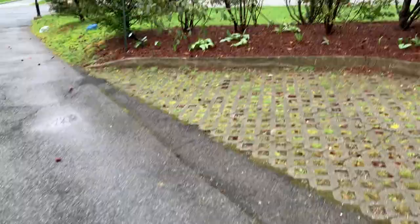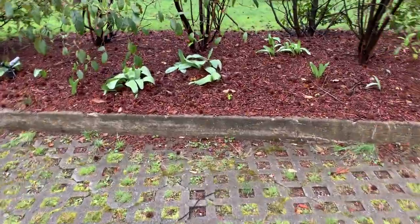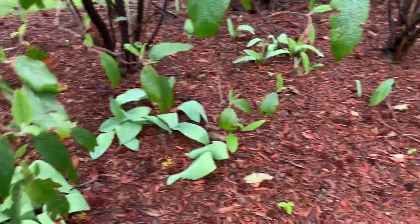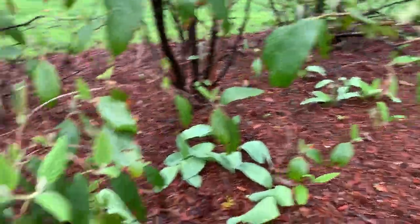Check out all these tulips here. Looks like some sort of tulip rampage came through here. Over here.